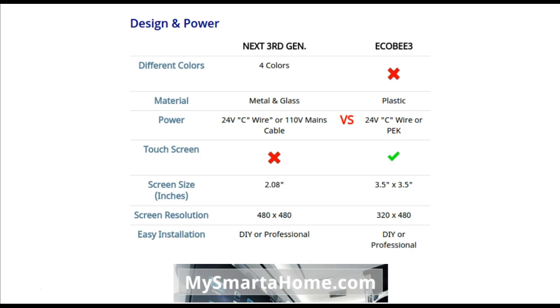Round 2 covers design and power features. The Nest 3rd generation — there is a typo there, it should be Nest not Next — comes in four different colors. The Ecobee only comes in one color, which is black.